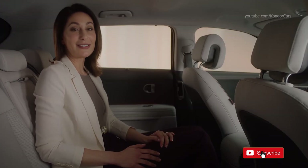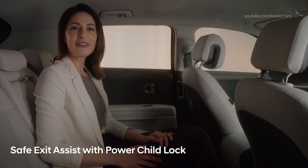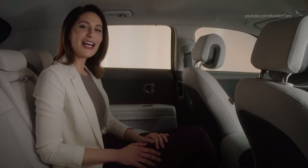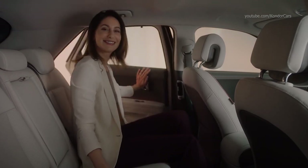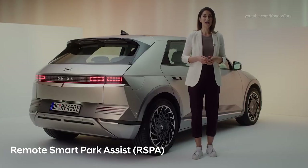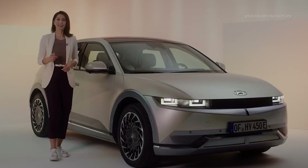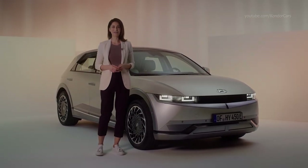Another important feature, especially for families, is Safe Exit Assist with Power Child Lock. Once you've parked, if the car detects a vehicle approaching from behind, it temporarily locks the rear door, ensuring it can't be opened until it is safe to do so. Parked in a tight spot? With the IONIQ 5 Smart Key you can navigate out of a parking space without being in the car itself. Both front and rear parking sensors will also ensure this is performed safely. This ground-breaking electric vehicle offers a huge variety of convenience and safety features.